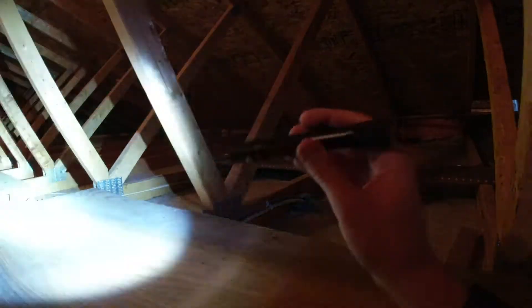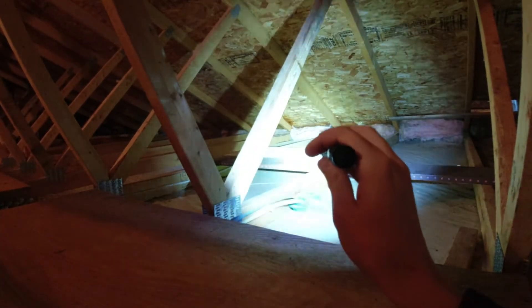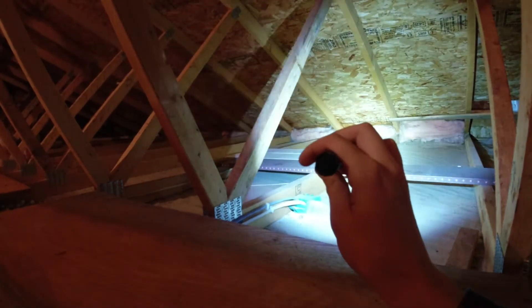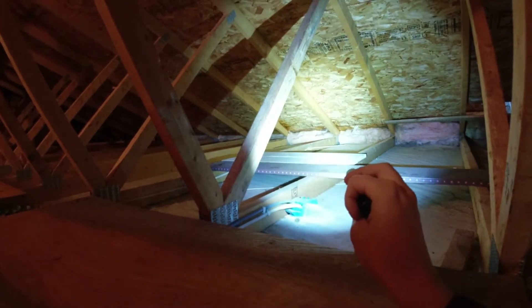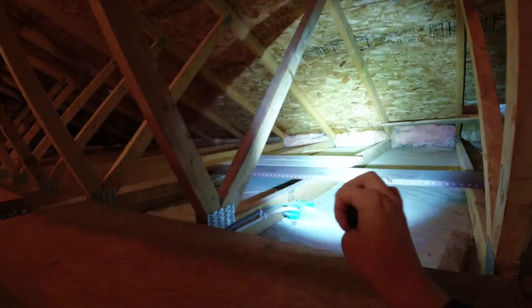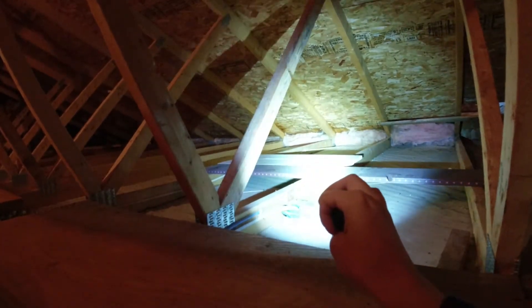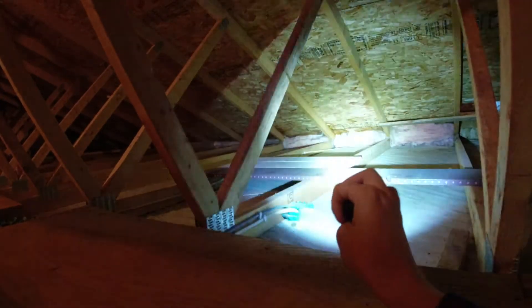That way you don't get any moisture, mold, or any of that building up inside here. Right where I'm shining my light — those three or four bays — that's right where the entryway of the house is, and there's another peak from where the house kind of meets the garage and there's kind of a wedge going along the roof line there.